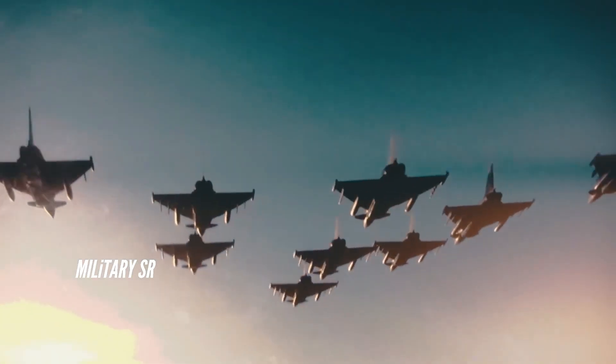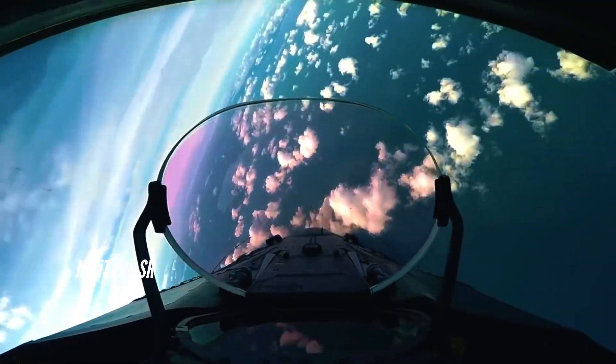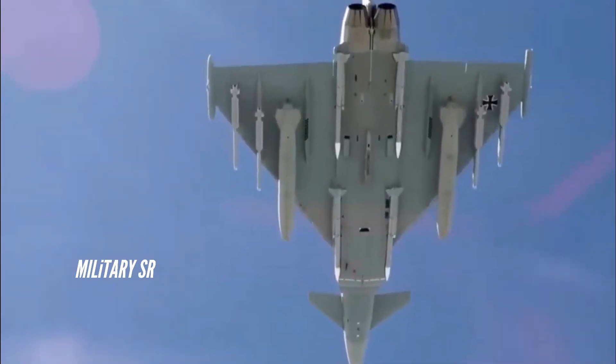Stealth technology features include low frontal radar cross-section, passive sensors and supercruisability. The four-planed delta configuration is intentionally aerodynamically unstable, which provides a high level of agility, particularly at supersonic speeds, low drag and enhanced lift.